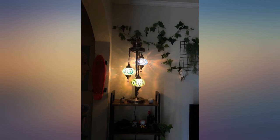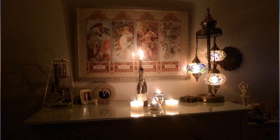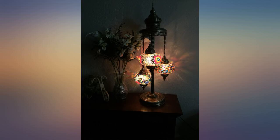Very happy to have bought it. Update: one of the lamps broke and fell off on its own due to a cracked edge during shipping. I contacted the seller and reported the issue. The seller immediately sent a replacement lamp, which I received in a week. Excellent customer service. Thumbs up to Bisphorus.